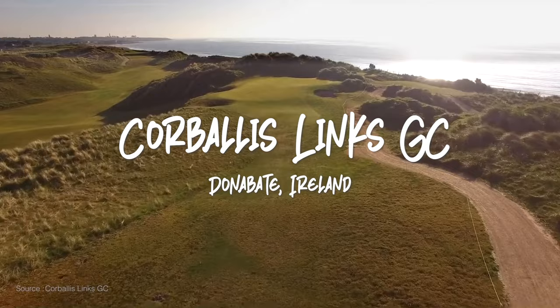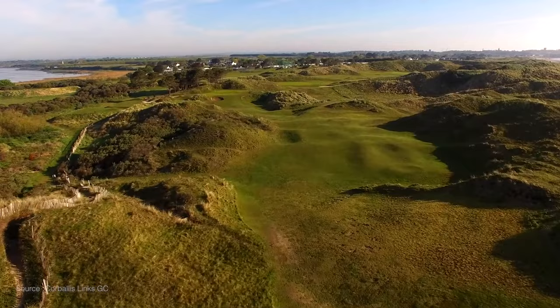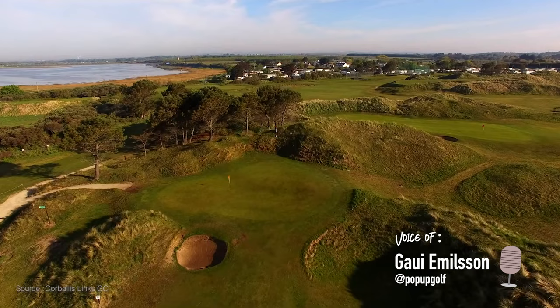Hello there. Today we will be going to Corbalis Lynx in Ireland. Beautiful course as you can see from these aerial photos. I'm not Andy, I'm his friend Gowie. Let's get to it.